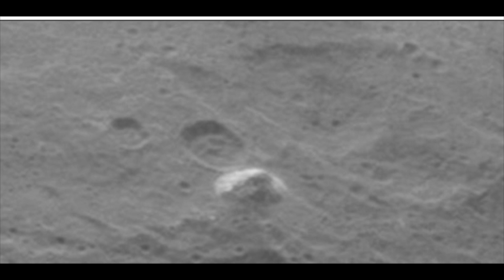Ceres is 590 miles (950 kilometers) across and was discovered in 1801. It is the closest dwarf planet to the Sun and is located in the asteroid belt, making it the only dwarf planet in the inner solar system. Ceres is the smallest of the bodies currently classified as a dwarf planet. It lies less than three times as far from the Sun as Earth, close enough to feel the warmth of the star, allowing ice to melt and reform.